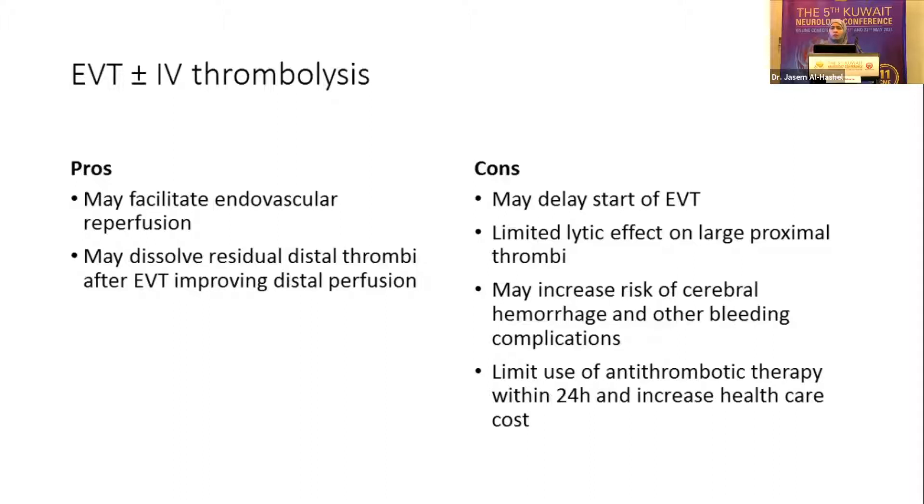Some facilities actually have to wait until tPA is completed before shifting patients to places with endovascular therapy available. At the same time, tPA may have limited effect on large clots — it may just dissolve or break them down, causing distal occlusion and further complicating distal perfusion.